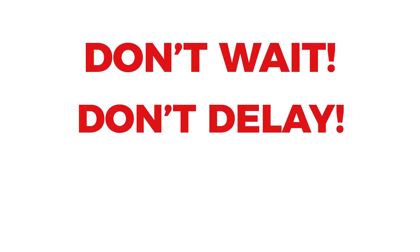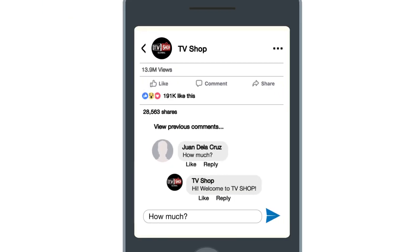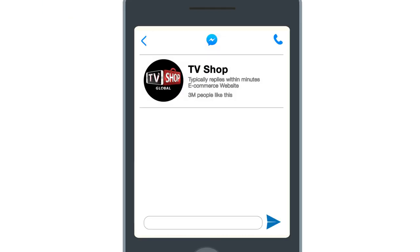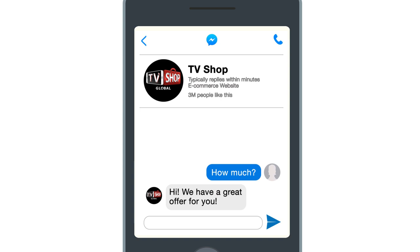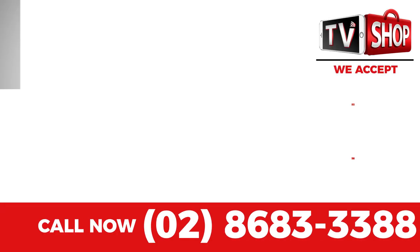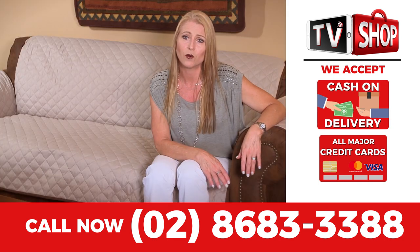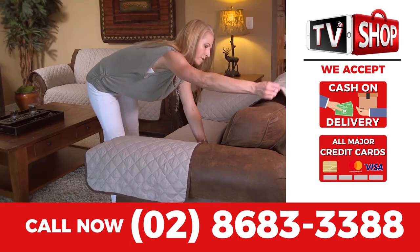So don't wait, don't delay, don't miss out. Order now by sending us a comment or message us right here to live chat for our discounted price. Or visit our website, or simply call the number below. Payment is super easy — you choose cash on delivery, credit card, or mobile payment.